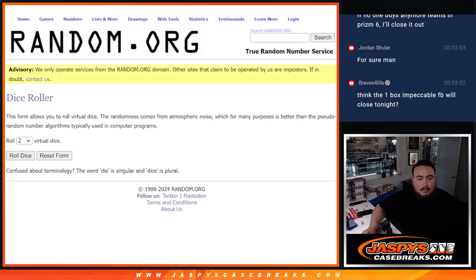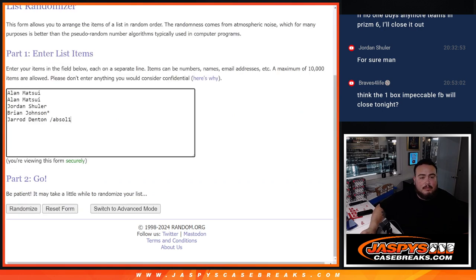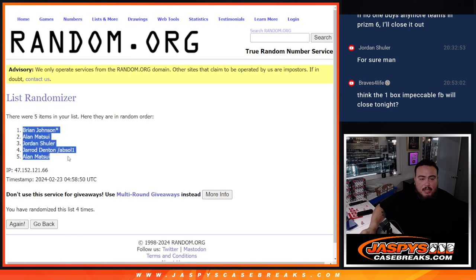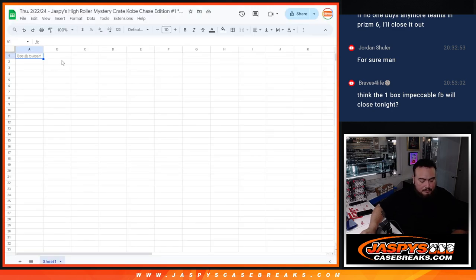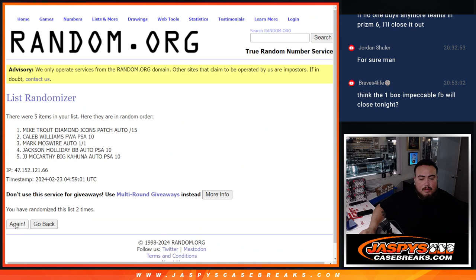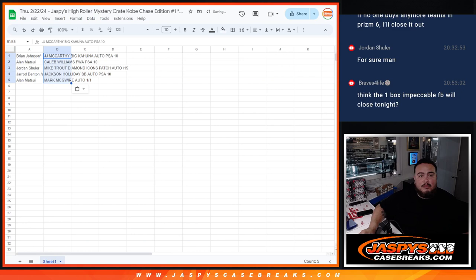There's the dice roll — let's roll it. Two and a two, four times. One, two, three, four. Boom, four times. Brian Johnson at the top, down to Allen. Two and a two, four times — one, two, three, four. Boom, four times. JJ McCarthy Big Kahuna Auto down to Mark McGuire. Boom, four times. Let's see how it matched up, guys.